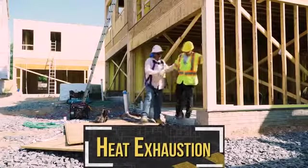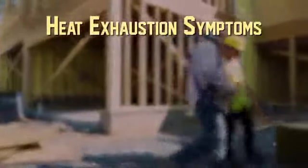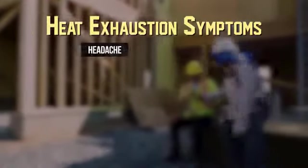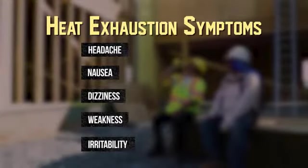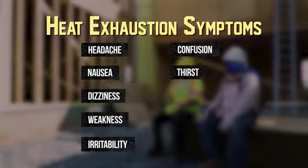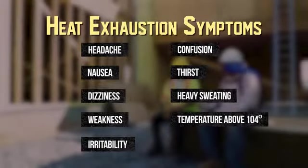Heat exhaustion is the second most serious heat-related health problem. The signs and symptoms of heat exhaustion are headache, nausea, dizziness, weakness, irritability, confusion, thirst, heavy sweating, and a body temperature greater than 100.4 degrees Fahrenheit.